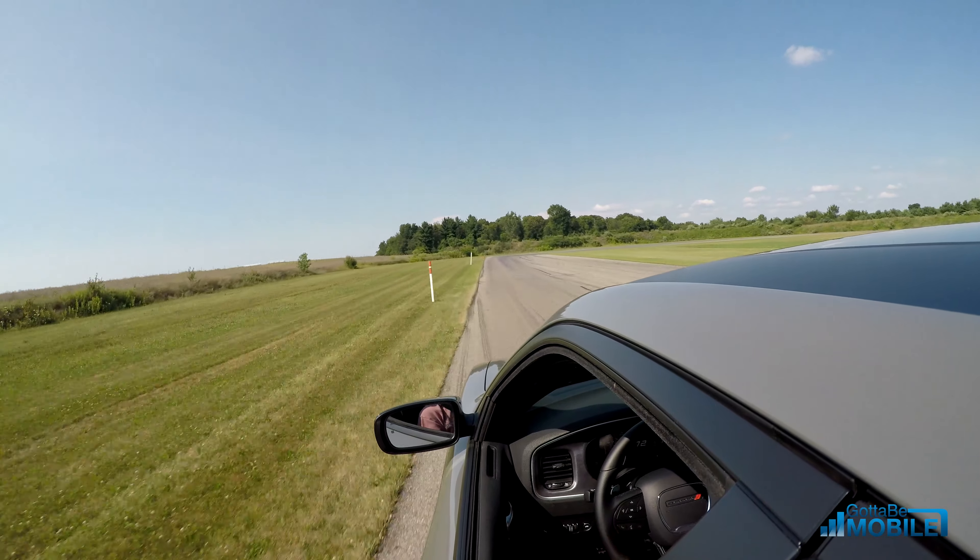Thanks to Dodge for sponsoring this and to CGI Motorsports for providing a really incredible on-track experience with very professional drivers. You can check them out in the link below.